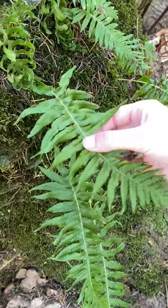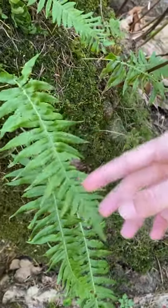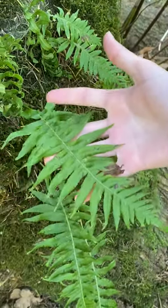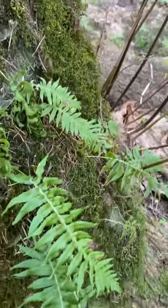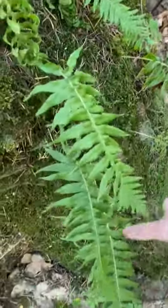They have leaflets that are all attached to the stem and they are single pinnate, growing on a single plane. They also usually grow sporadically — they don't grow around a single location, so you can see them just growing everywhere.